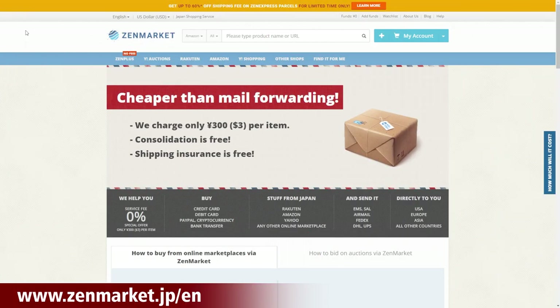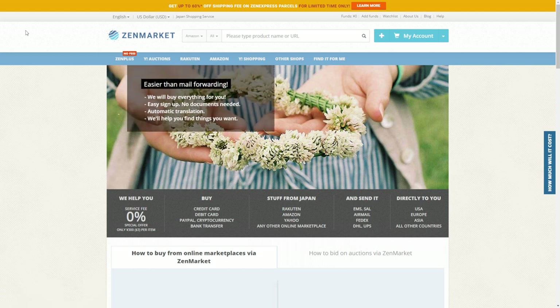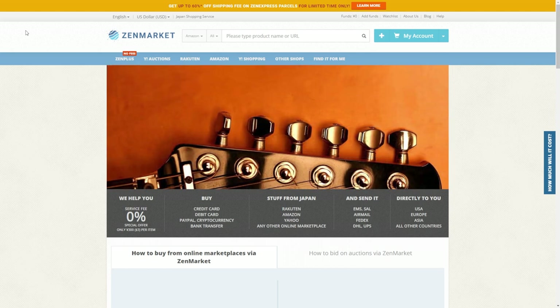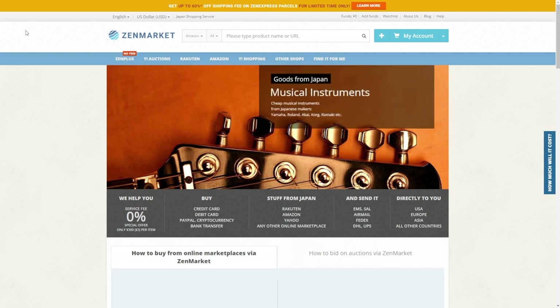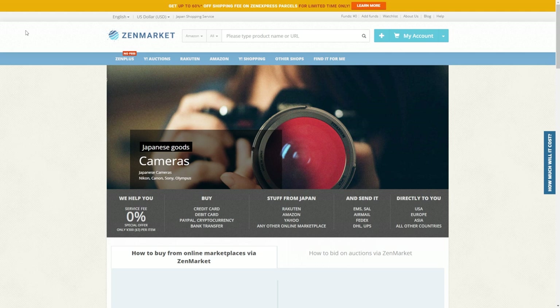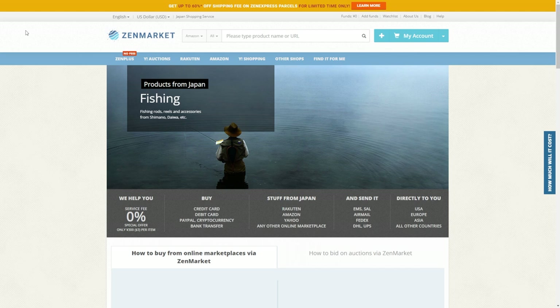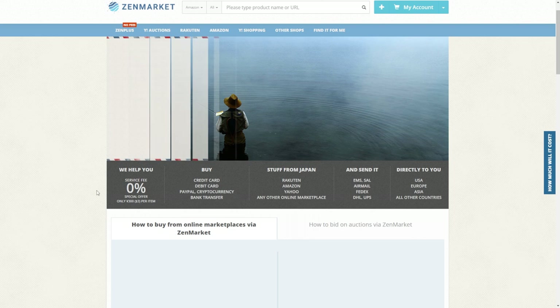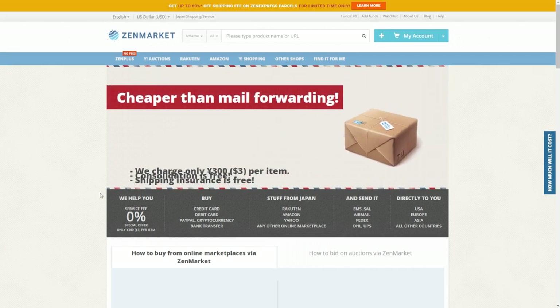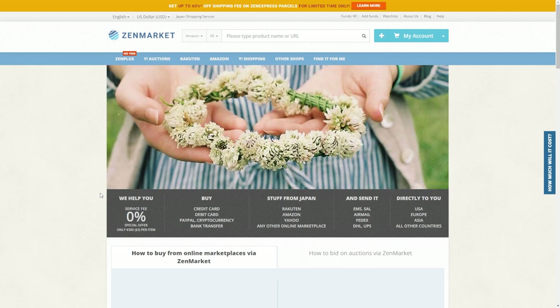Zen Market is an absolutely fantastic website I've been shopping with for over four years. Zen Market is not a website you buy figures directly from — it's a Japan shopping service, aka a proxy service. I use Zen Market to buy directly from Amazon Japan, the Premium Bandai Japan website for Tamashii web exclusives, the X Plus Rick website for light-up exclusives, and other websites that don't sell their products internationally. The service fee is only $3 per item, which is a great deal compared to sites that charge 15% of the total purchase.